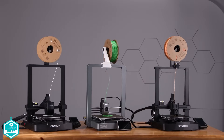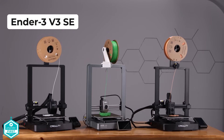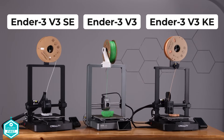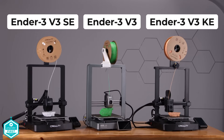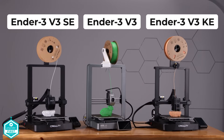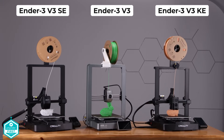Let's put these printers to the test. On the left is the Ender 3 SE, to the far right is the KE, and in the middle is the V3. Because it's Easter at the time of recording, we are printing bunnies. You'll likely already know which printer will be the most speedy, but what I found really interesting is what came second and third, and what their print times were.